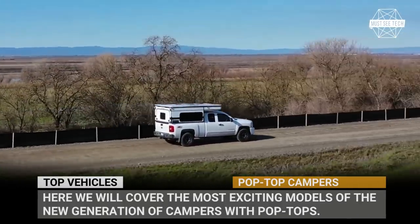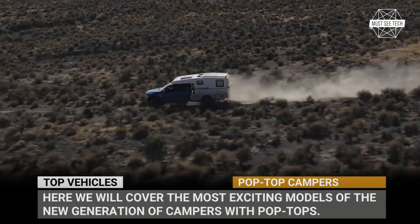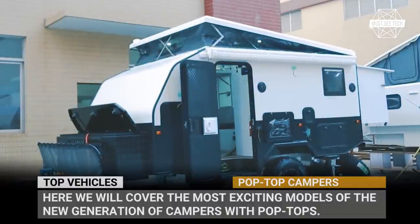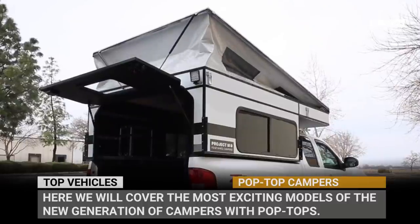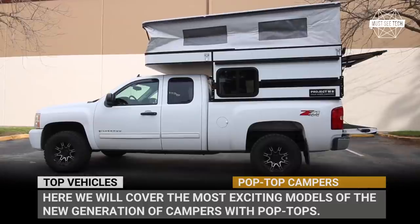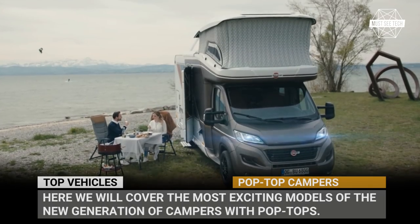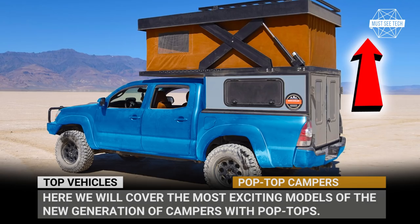In their search for aerodynamic efficiency, compact campers usually doom their owners to eternal hunching. This lack of headroom, however, can be easily resolved with expandable shells or pop-up roof designs, and this would allow you to explore the outdoors with your head held high at all times. In this episode we'll cover the most exciting models of the new generation of campers with pop-tops.